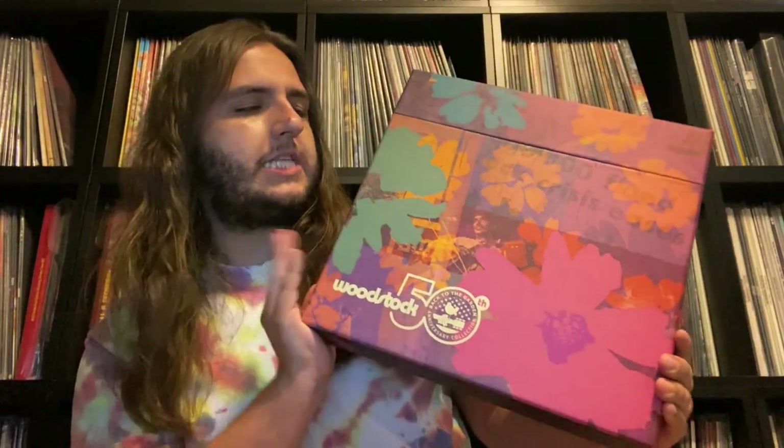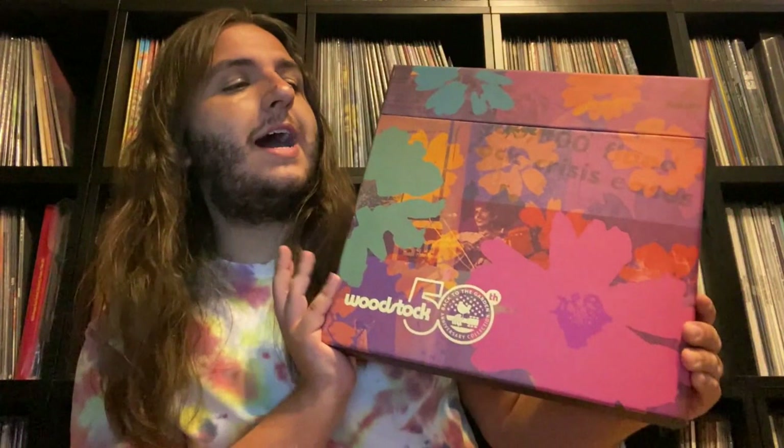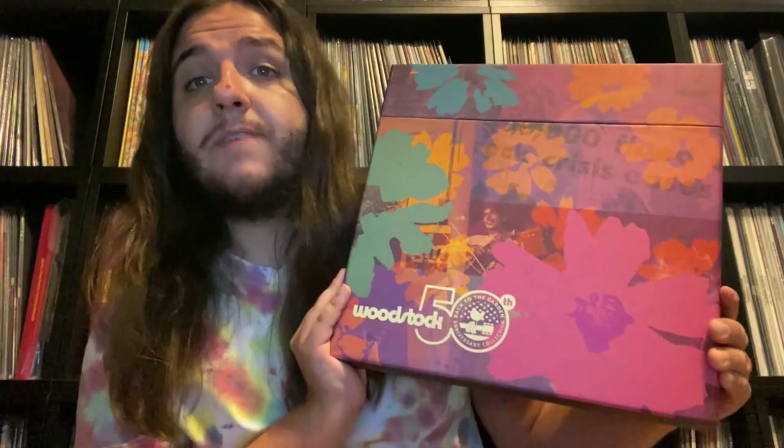Welcome to another unboxing with the Record Spinner. In today's episode I'm going to be doing an unboxing of the Woodstock Back to the Garden 5 LP box set. I showed this off in my June vinyl haul video and some people were asking me to do a video on this, and I am finally getting to it now as I feel this box set is a perfect candidate for the unboxing series.